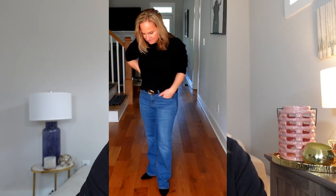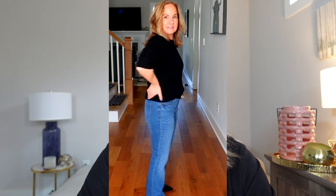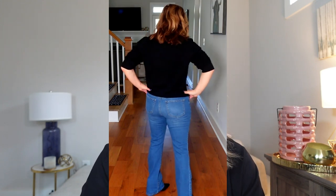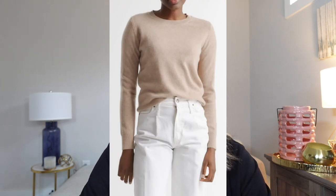The next item is another piece from Quince that I absolutely love. I can't say enough good things about this company and their quality — just really outstanding. This is a Mongolian cashmere crewneck sweater. I'm wearing a size medium. They come in sizes extra small through extra large and are made of 100% grade A Mongolian cashmere in 14 different colors. They're not itchy at all — soft and lovely to wear. They're also washable. These don't come in petite-specific sizes but work beautifully, and the quality is unbeatable. They retail for $50.